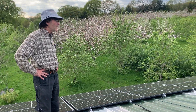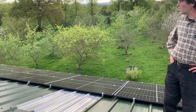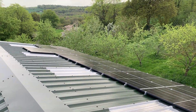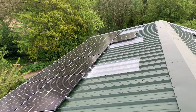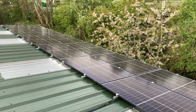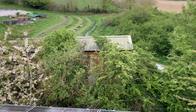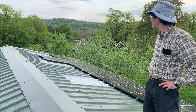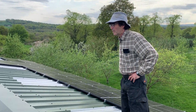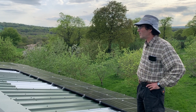I think we've got 54 panels. We've got half on an east-facing slope and half on a west-facing slope — we don't have any south-facing ones at all — but that means we'll get power over a longer period of the day, from early morning to later in the afternoon and evening. So it's about 22 kilowatts of panels.